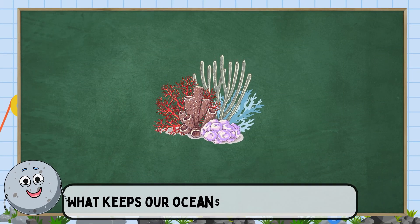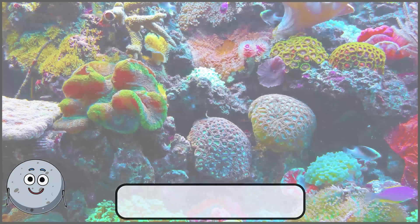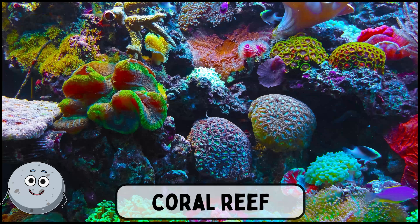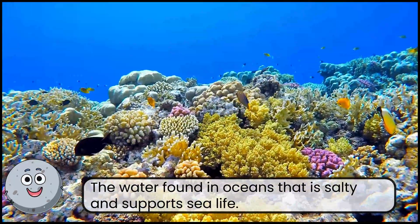What keeps our oceans clean and healthy? This is a coral reef. A colorful underwater habitat for fish and other creatures.